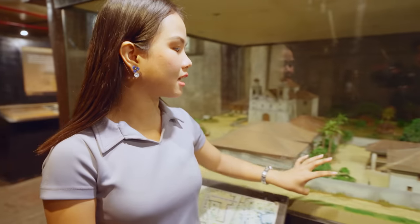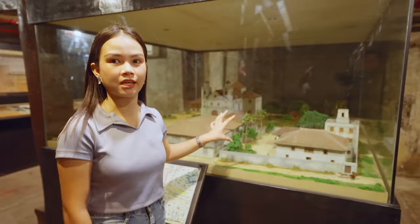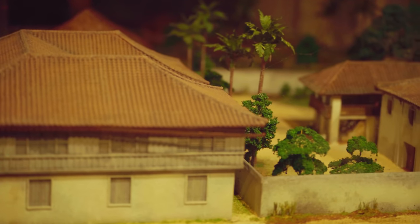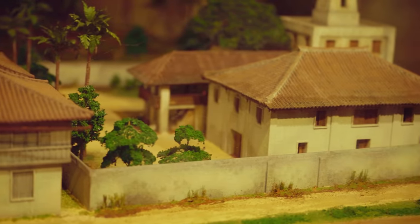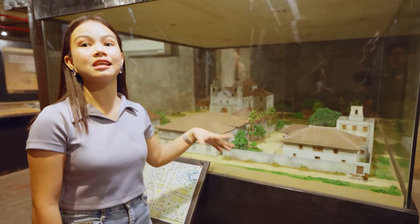Moving here, this is the entire property, the 1730 Jesuit House. It basically consists of two houses: House A, built in 1730, and House B, built a century after.